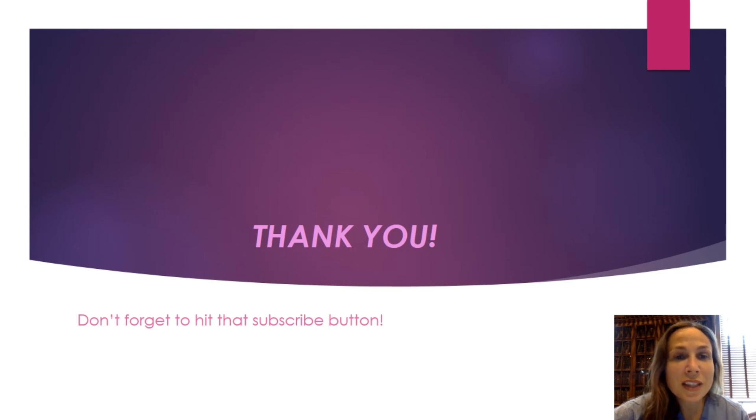We wanted to thank everybody for listening and encourage anyone interested in RNFA as a potential career to send us a comment and let us know what specifically they want to learn about. Surgical nursing is kind of a secret — since we're usually behind closed doors, not many people know what goes on in the operating room. We wanted to shed light on what we do and let people know it's a great alternative to bedside nursing. Thank you!